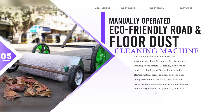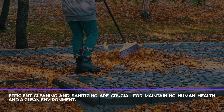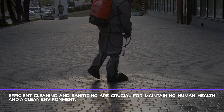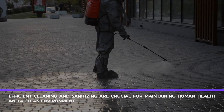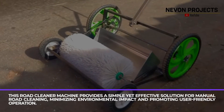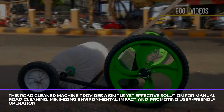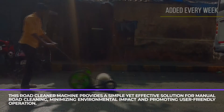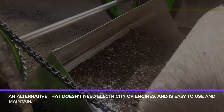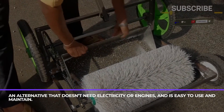Manually operated eco-friendly road and floor dust cleaning machine. Efficient cleaning and sanitizing are crucial for maintaining human health and a clean environment. This road cleaner machine provides a simple yet effective solution for manual road cleaning, minimizing environmental impact and promoting user-friendly operation — an alternative that doesn't need electricity or engines and is easy to use and maintain.